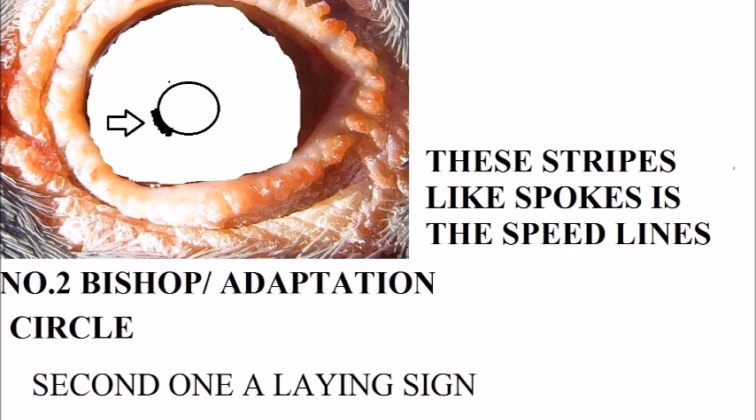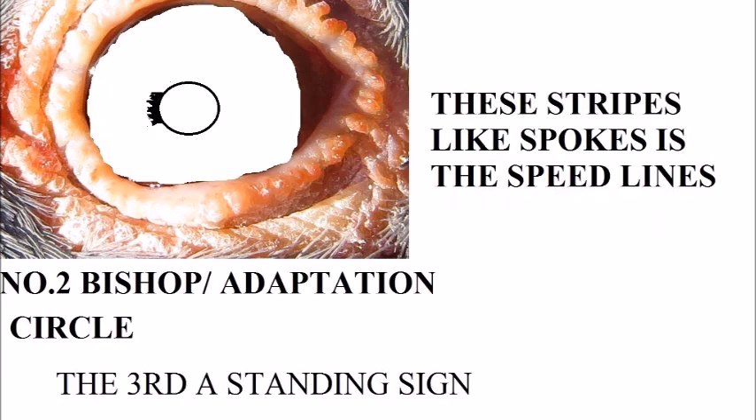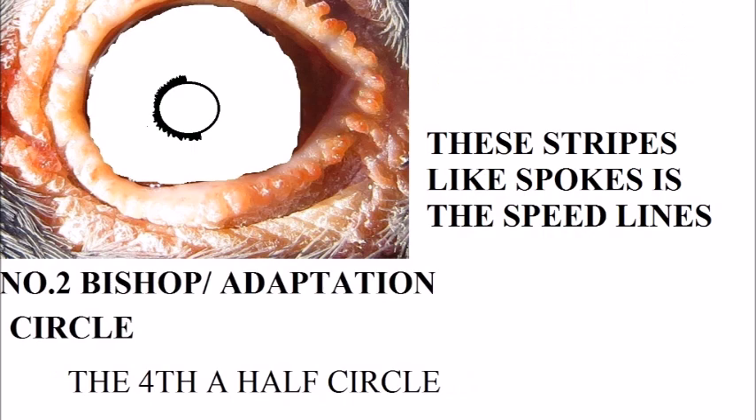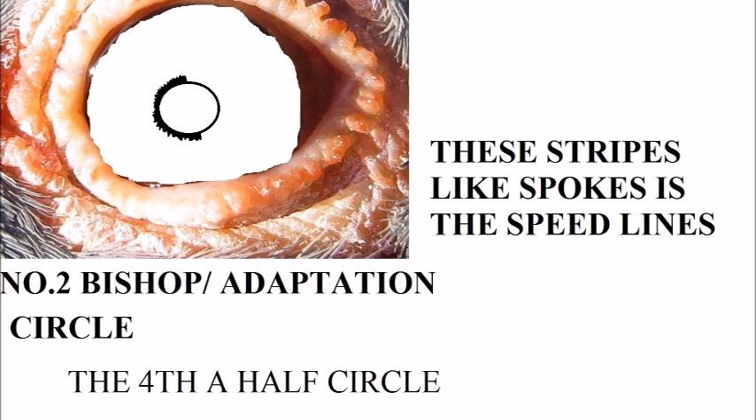The second speed sign here is a bit higher than the previous ones. They call it the standing sign. The fourth one is a half circle going from 5 o'clock to about 11 or 12 o'clock, and it's also speed — good for short distance. You will find this in a few birds lately. Previous years they had a lot, but now lately there are only a few.